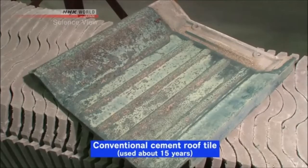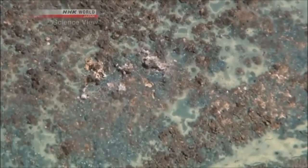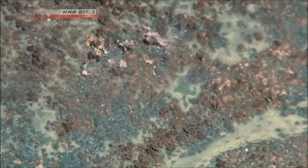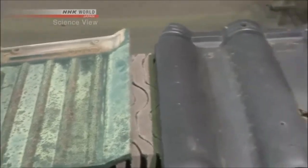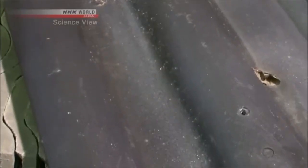This is a 15-year-old conventional cement tile painted in green. The paint is peeling off here and there. On the other hand, this is a cement tile painted in black using the Takumi's technique. 20 years has passed, but its paint has barely peeled.